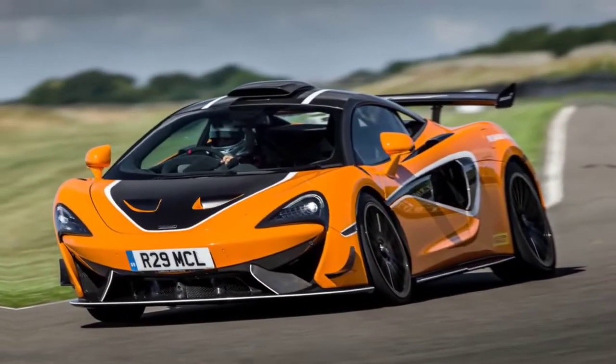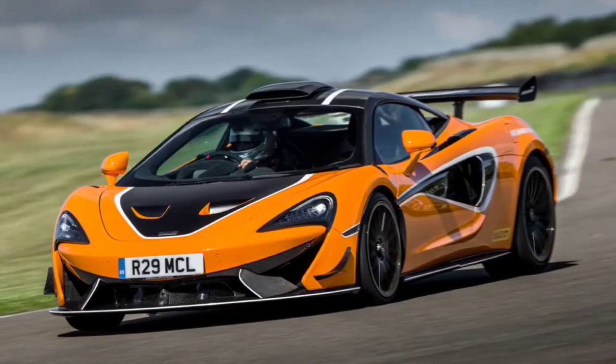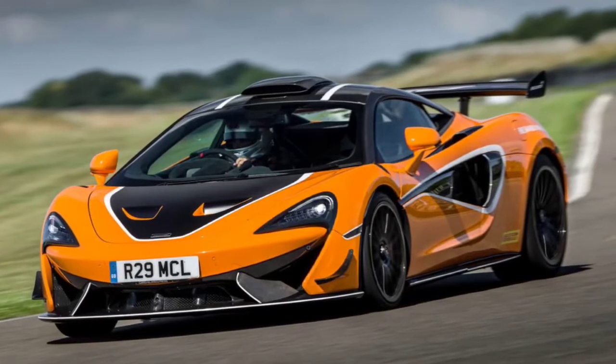Welcome back to the YouTube channel. This channel reviews the latest luxury cars. This time I will review the McLaren 620R Sports Series.